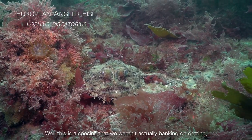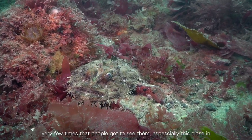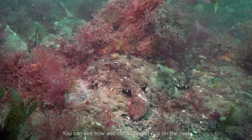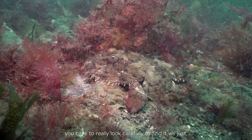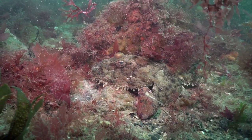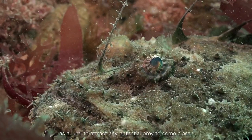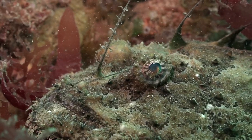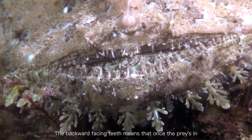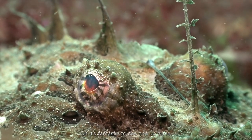This is a species we weren't actually banking on — very few times do people get to see them, especially this close. There's an anglerfish, also known as a monkfish. You can see how well camouflaged it is on the reef, and you really have to look carefully to find it — we just came across it. It's a really good size. Look closely at the head: you can see how they use this modified dorsal fin as a lure to attract potential prey to come closer, where they use this large mouth to suck the prey in with backward-facing teeth. Once the prey's in, it's not coming out any time soon. It's fantastic to see one up close.